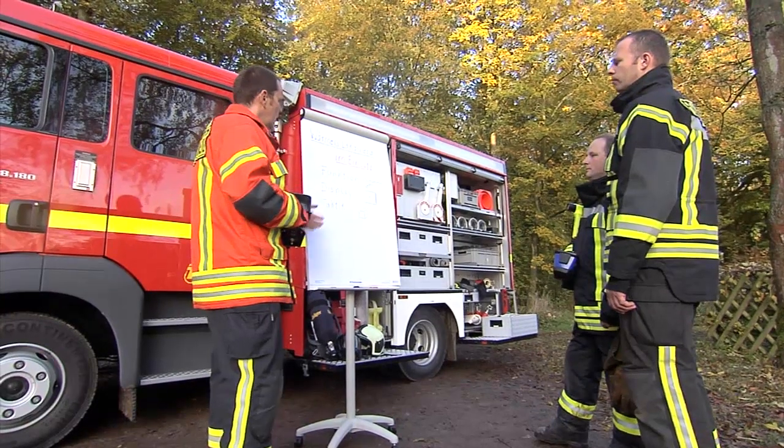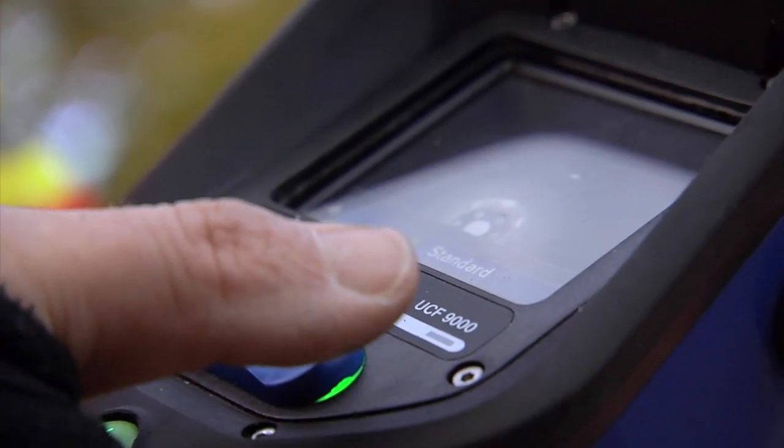Ulf Hamster is a trainer in the area of firefighting. He runs training courses on thermal imaging cameras, real-life firefighting and emergency rescue with breathing protection.